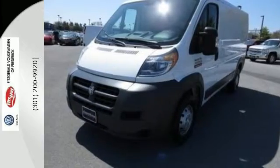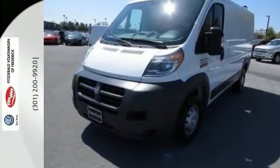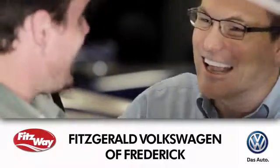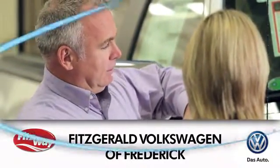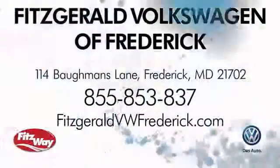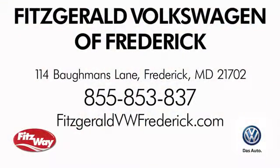Come in today and take it for a test drive. Welcome to Fitzgerald Volkswagen of Frederick, where our business philosophy is to treat you the Fitz way. Experience it for yourself. We're conveniently located at 114 Bauman's Lane in Frederick, Maryland.